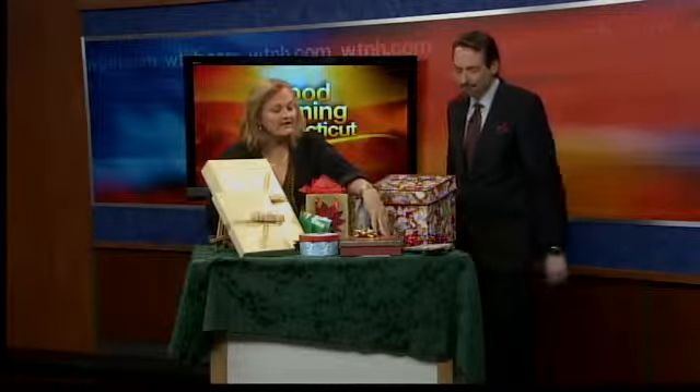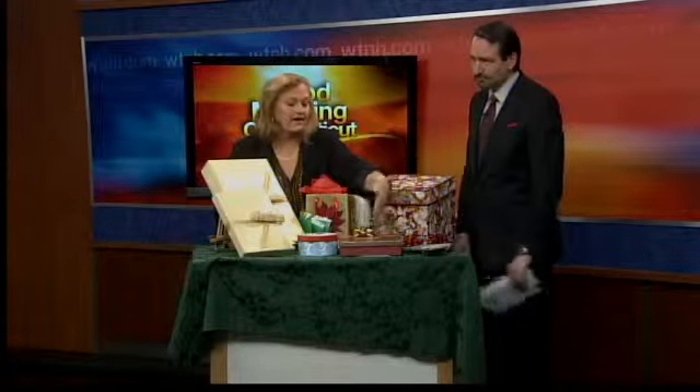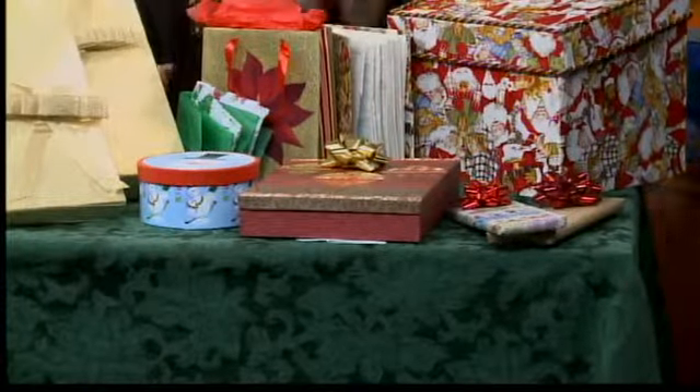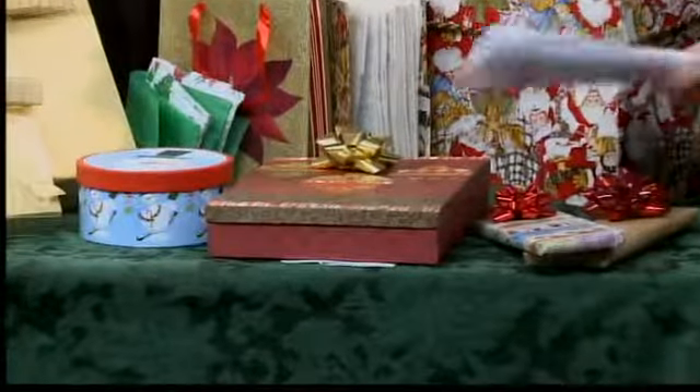The pre-decorated cardboard boxes are wonderful because all you have to do is just add a bow, and they come in a wonderful assortment of sizes with different boxes available. You can use those again and again — they get passed around.